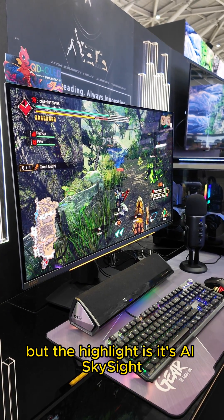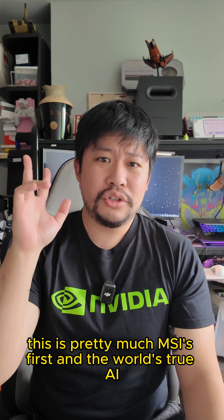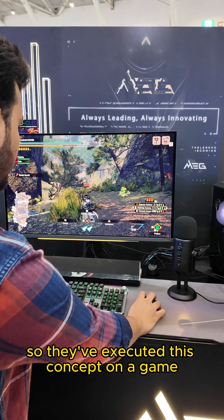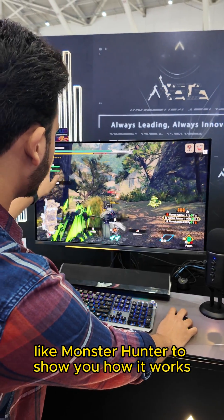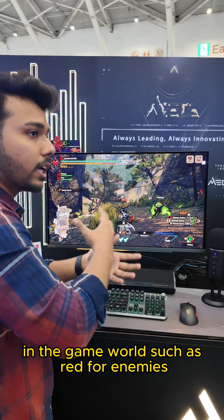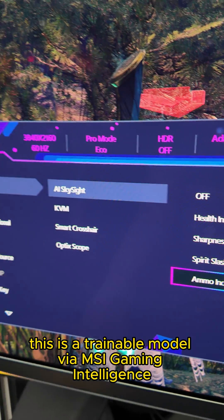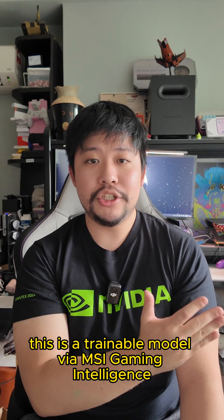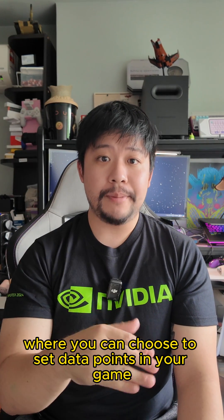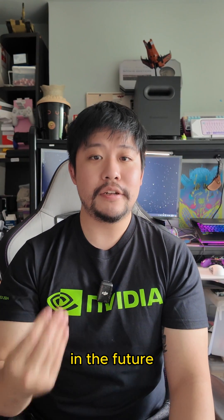The highlight is AI Skysight. This is MSI's first and the world's true AI gaming monitor because of AI Skysight. They've executed this concept on the game Monster Hunter to show you how it works. It pretty much helps you highlight things in the game world, such as red for enemies, green or yellow for pickups, and other various objects. This is a trainable model via gaming intelligence where you can set data points in your game for the AI to learn and model from, so it can highlight those things in the future.